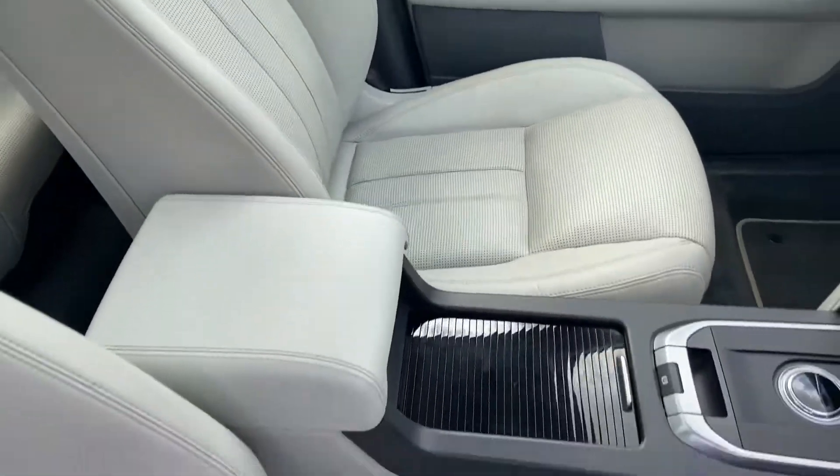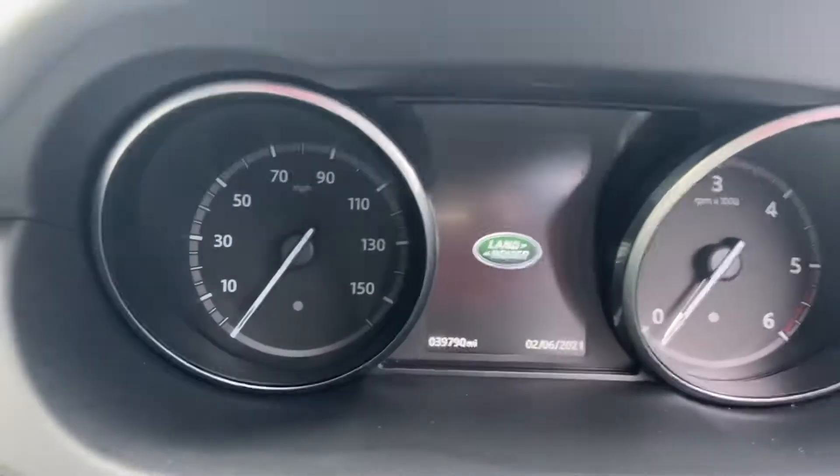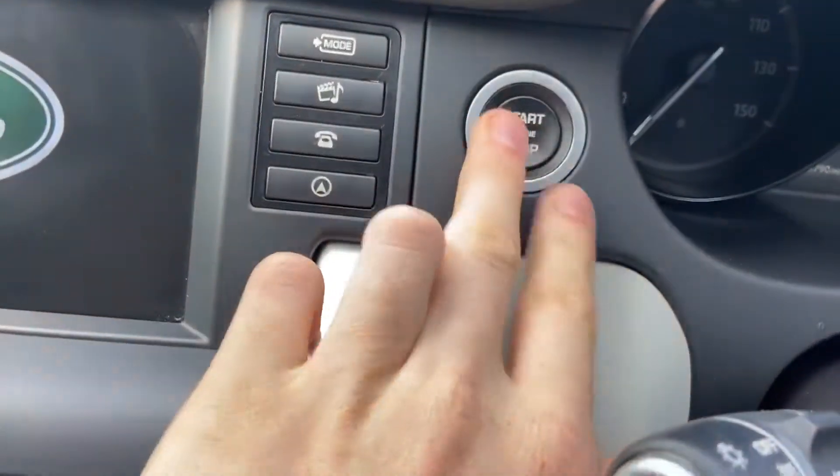No splits, tears, or deterioration on the leather. The exact mileage on the vehicle is just over 39,750 miles on the clock, and to start the car it's nice and straightforward — just put your foot down on the brake.